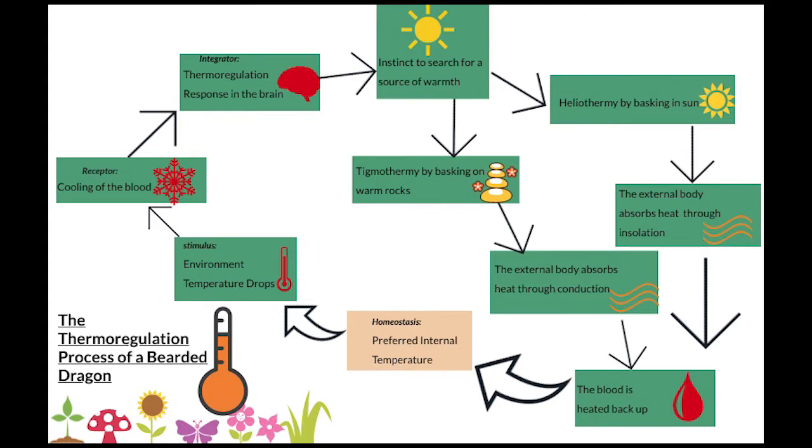Lastly, this is my feedback diagram of what an ectotherm would do in a cold condition to thermoregulate. As you can see on the diagram, I have the stimulus as a temperature drop in the environment, the receptor as the blood which gets cooled to indicate lower outside temperatures, and the integrator as a thermoregulation response in the brain.